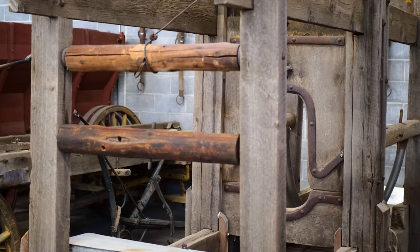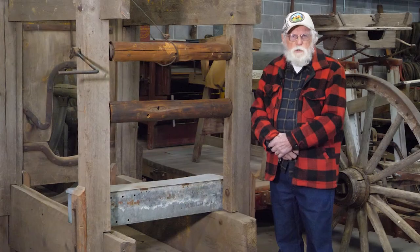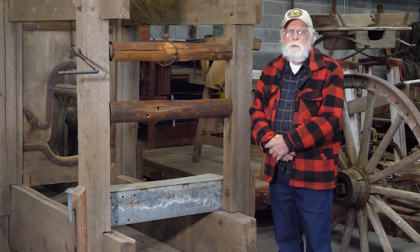But today we're going to talk about oxen in this ox shoeing stock. You could say that the oxen were the unsung heroes of Western expansion.